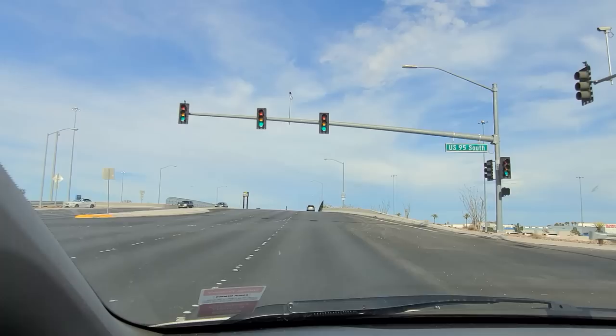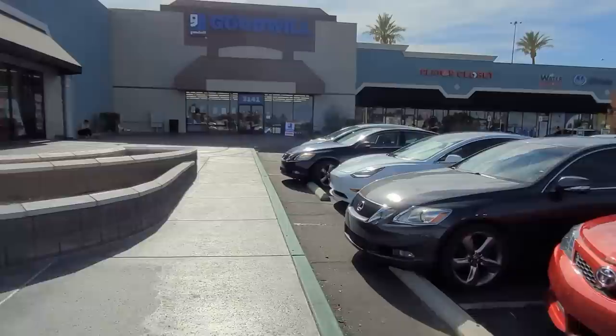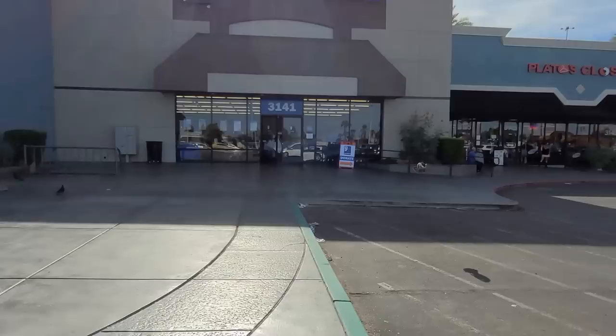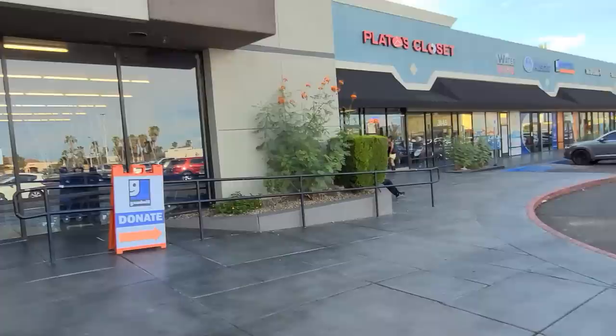Here we are in the parking lot — it's looking a bit busy and I'm wondering if they are having their monthly red tag sale today where all red tags are half off. The color of the day is green, I'm seeing it through the window. Looks like there's plenty of carts, so maybe all these cars are people in another store. Let's go inside and see what they have.